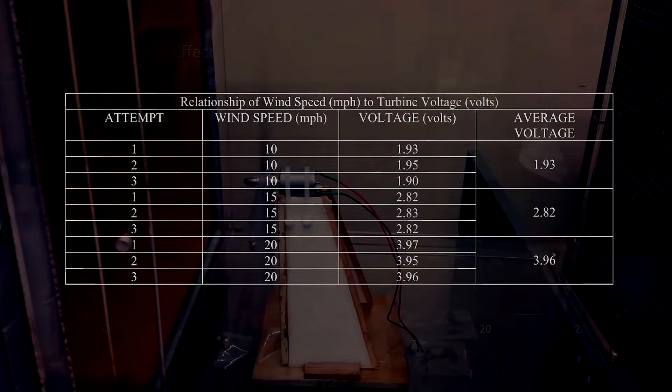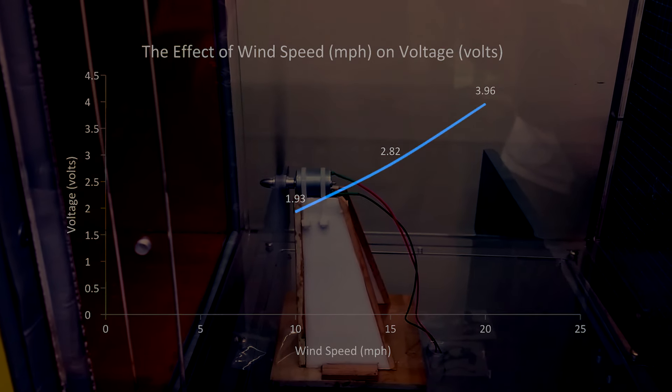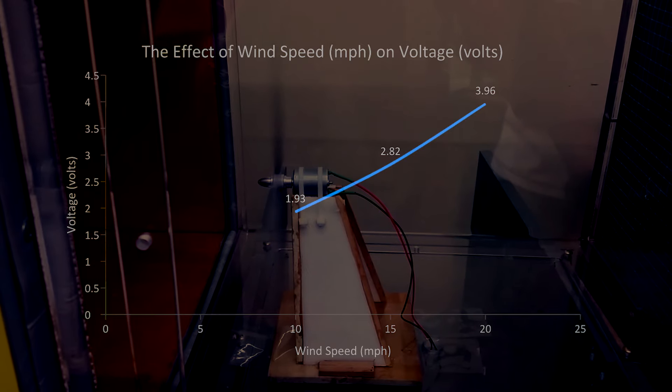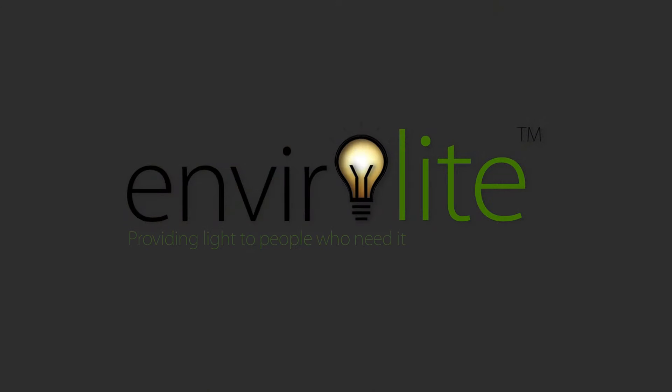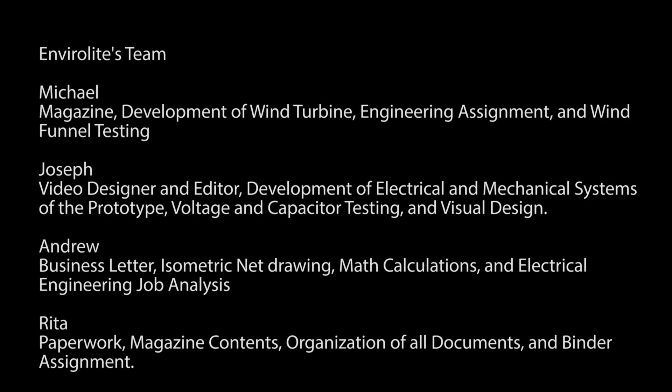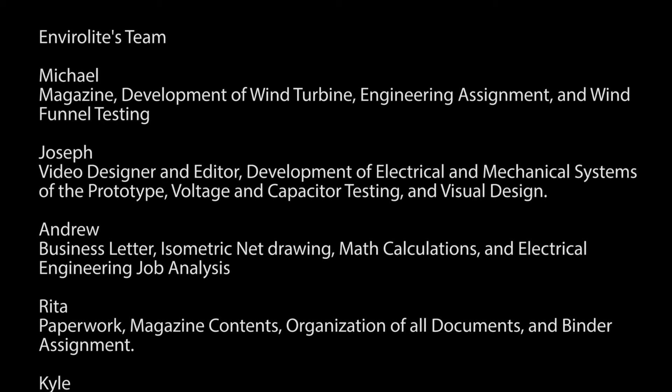A supercapacitor was added to prevent inconsistent wind from flickering the LEDs. The supercapacitor has an impressive charge rate of 5 seconds to 5 minutes of light. Due to these two factors, we were able to reduce the cost of the entire project by using a smaller motor. As shown in this table from a wind tunnel test, even wind speeds as low as 10 mph are enough to charge the supercapacitor and light up the LED.